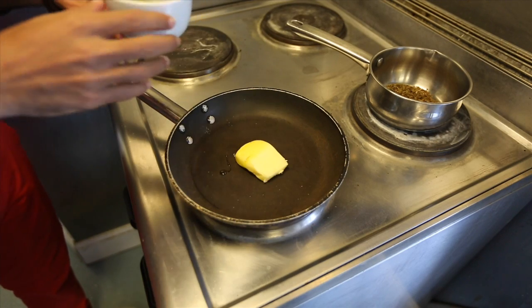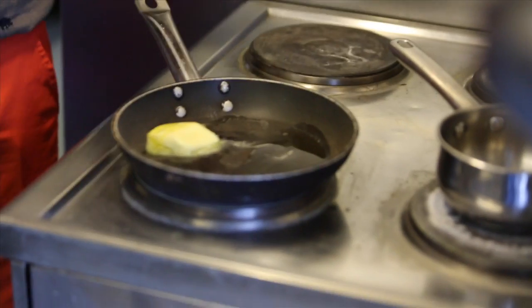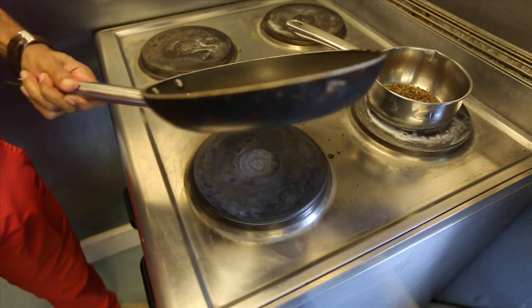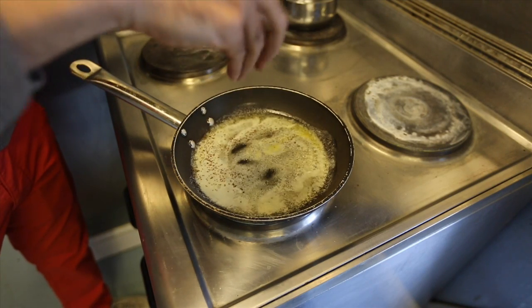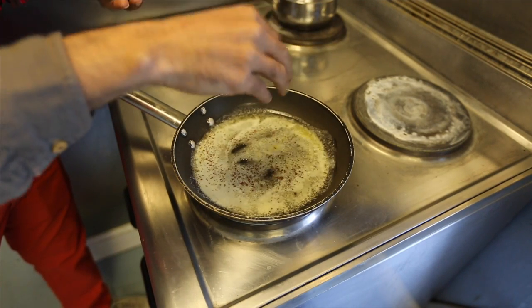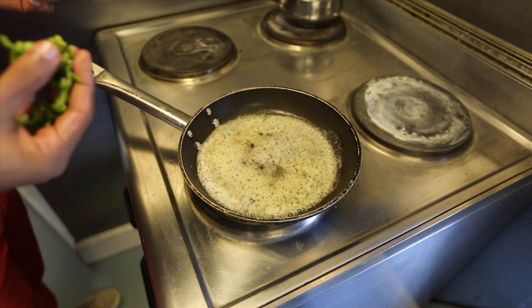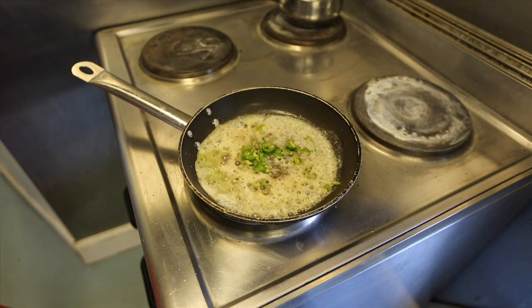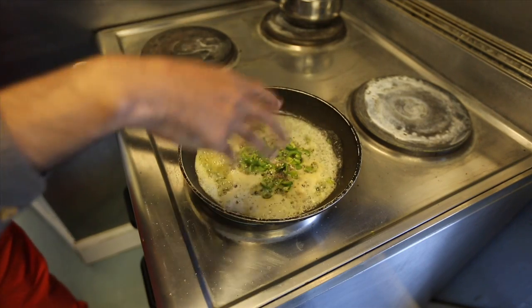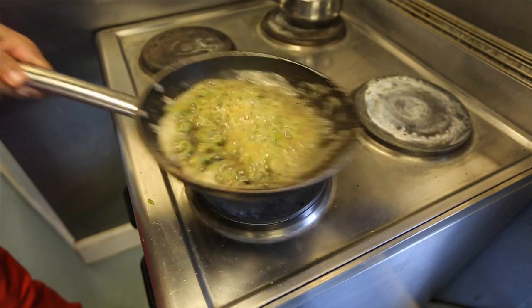50 grams of butter and olive oil — let it melt. Now we're going to add 1 teaspoon of mustard seeds to the hot butter and olive oil. After the mustard seeds start popping, you add green chillies, and then remove it from the range.